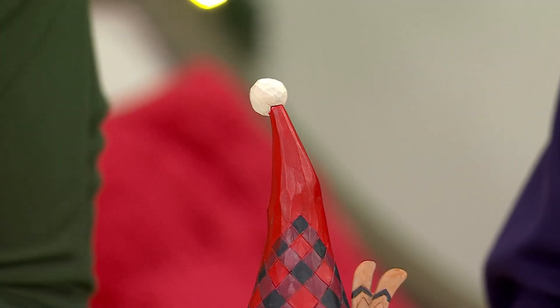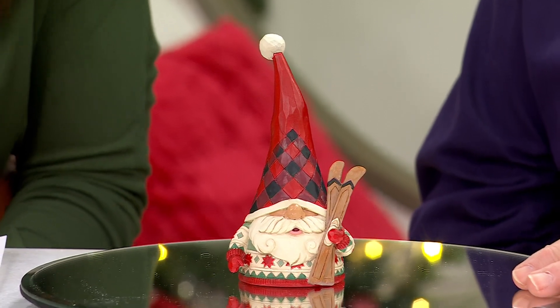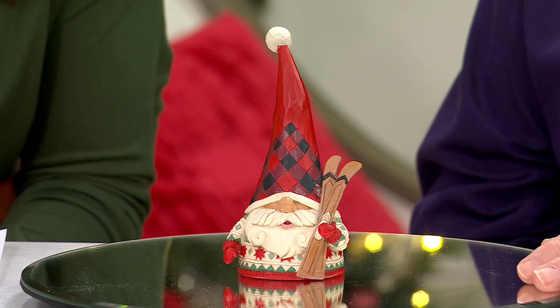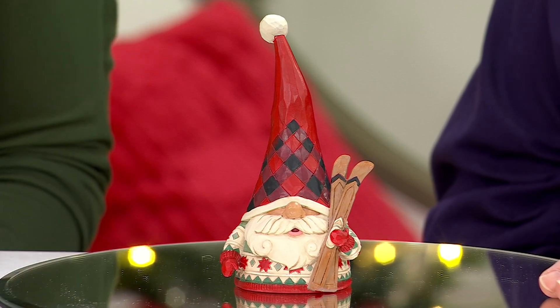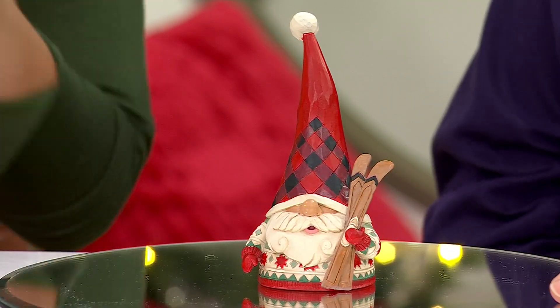So adorable, as Jim Shore's pieces are. This is our Jim Shore Heartwood Creek 6-inch Holiday Gnome. He's going for a little ski down the ski hill — it's the ski sin. That's what you named this piece. It's so cute. Under $40, 6 inches tall.